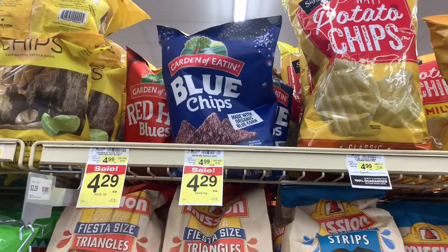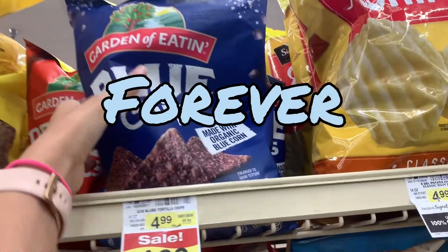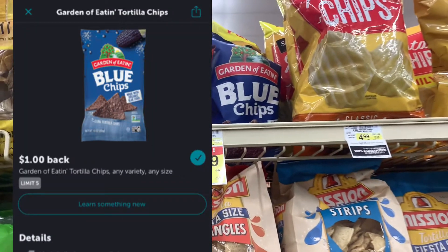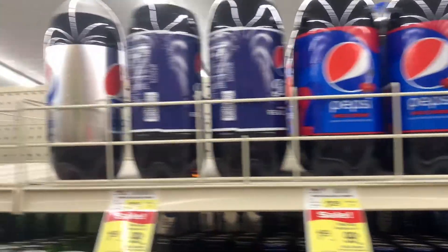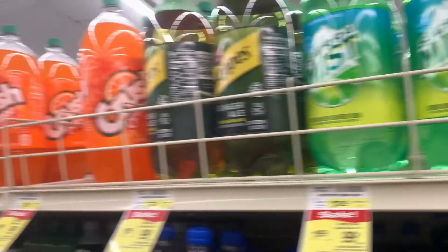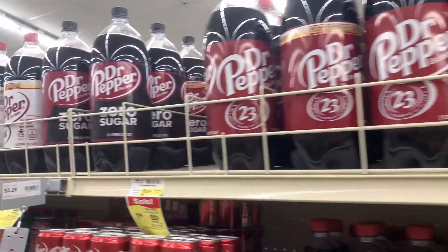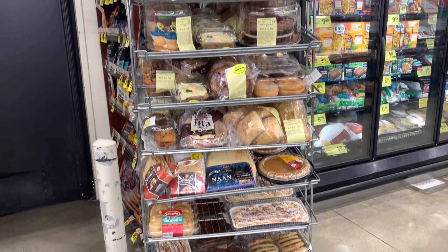It honestly has taken me forever to find these chips — they are on sale for $4.29, but the rebate is for a dollar. The sodas are on promotion for 99 cents but you need to pick them up in quantities of four — it is limit two per household, which would equal eight bottles of soda. My store also had a lot of bread and bakery items on discount, so definitely check your store.